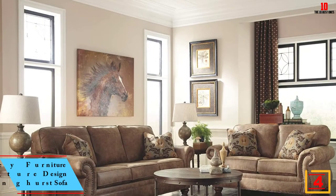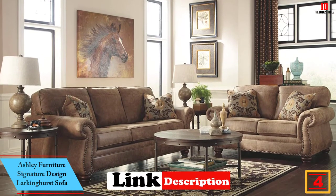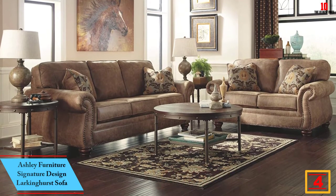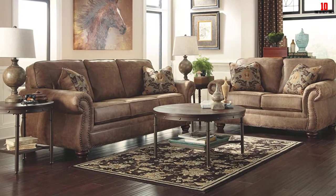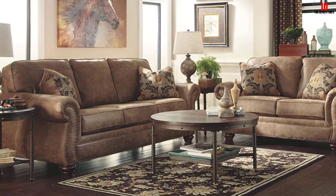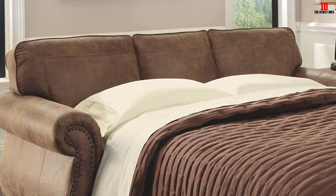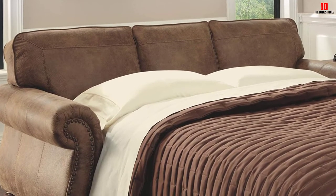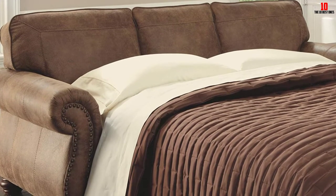At number four we have the Ashley Furniture Signature Design Larkinghurst Sofa. If you've got a more traditionally styled living room and you're looking for a touch of understated luxury, this Larkinghurst sofa from Ashley Furniture is just the ticket. Whether you've got back pain you want to keep at bay or you're just concerned with proper posture and want to prevent aches and pains from developing, the upright and nicely padded back of the sofa gives you ample support without an unnecessarily harsh sitting position.